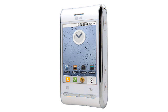LG GT540 Preview. Expected April 2010, LG's second Android handset to be announced is the LG GT540, representing a welcome attempt to come up with something that looks a little different from the usual black, slabby devices that we see.